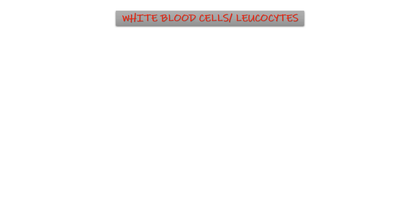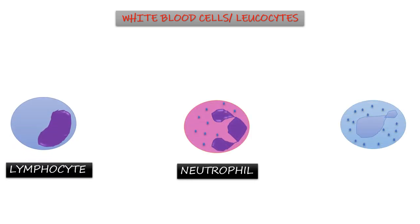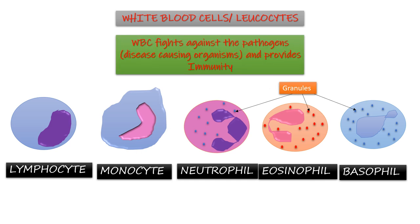White blood cells, or leukocytes, are of five types: lymphocyte, neutrophil, basophil, monocyte, and eosinophil. The neutrophil, eosinophil, and basophil have granules in their cytoplasm. White blood cells are the blood cells which fight against pathogens — the disease-causing organisms — and hence provide immunity.